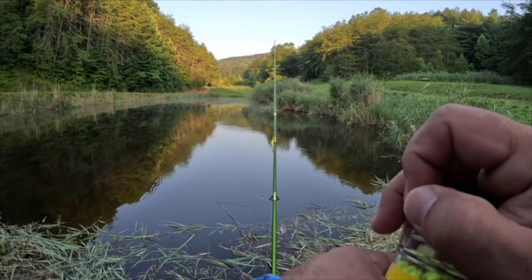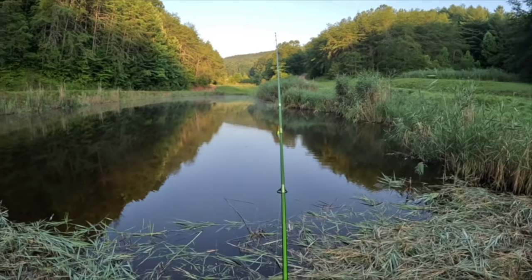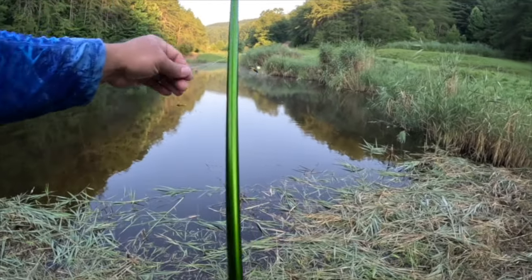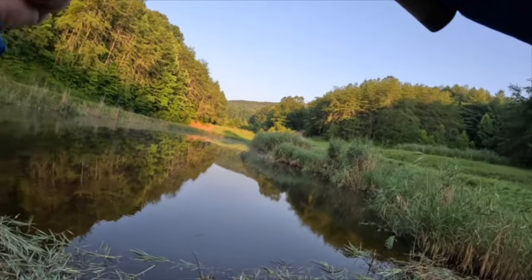Very small lightweight jig heads — for those of you wondering what kind these are, they are in the description below. There's also a discount code there for you, you'll want to check that out.